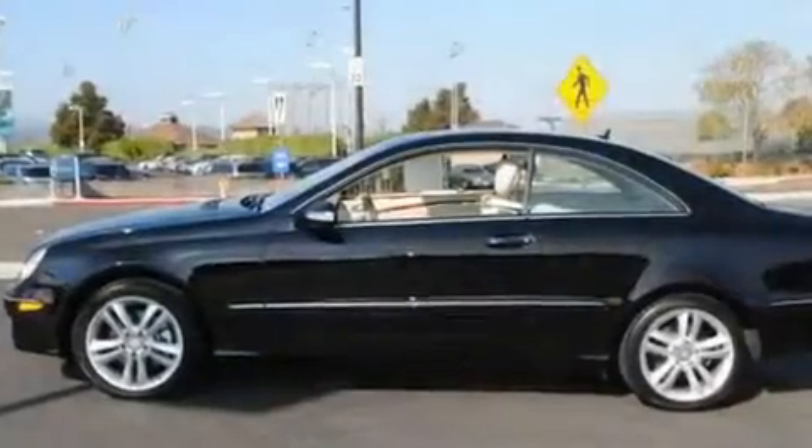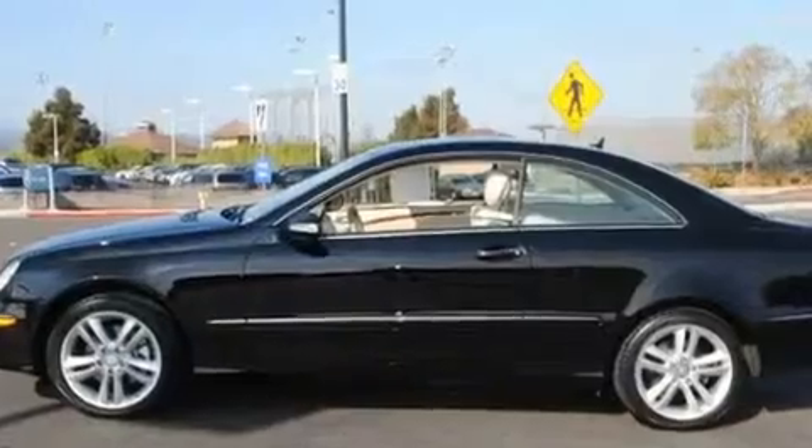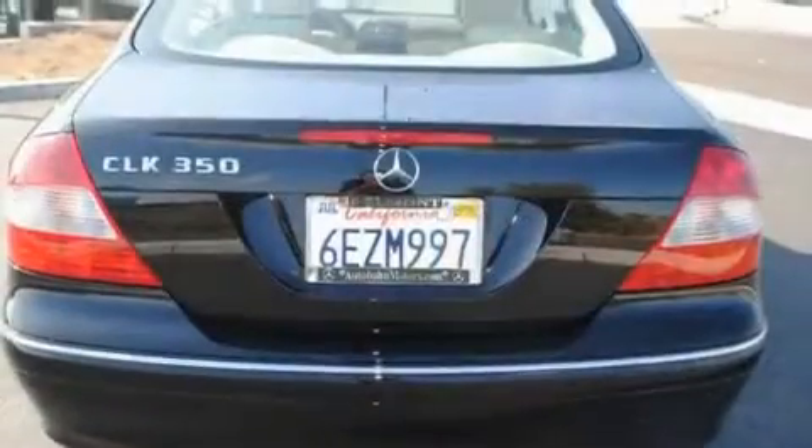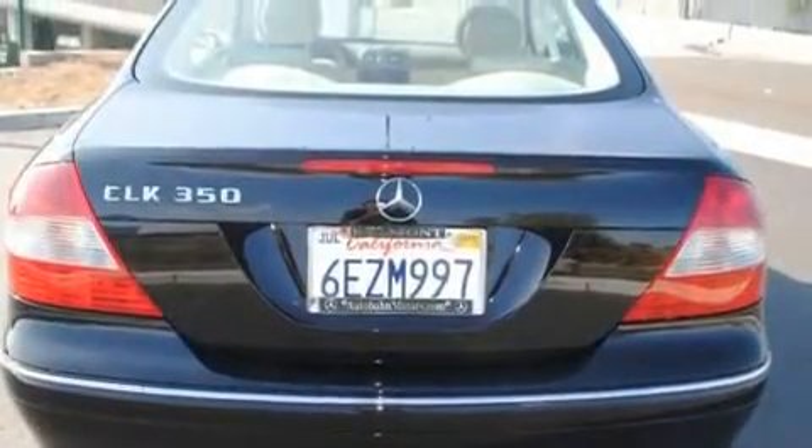Its top features include steering wheel memory settings, a power moonroof, a navigation system, a CD player, a leather-wrapped steering wheel, a passenger-side vanity mirror, a security system, a traction control system, heated front seats, and this vehicle has fewer than 21,000 miles on the odometer.